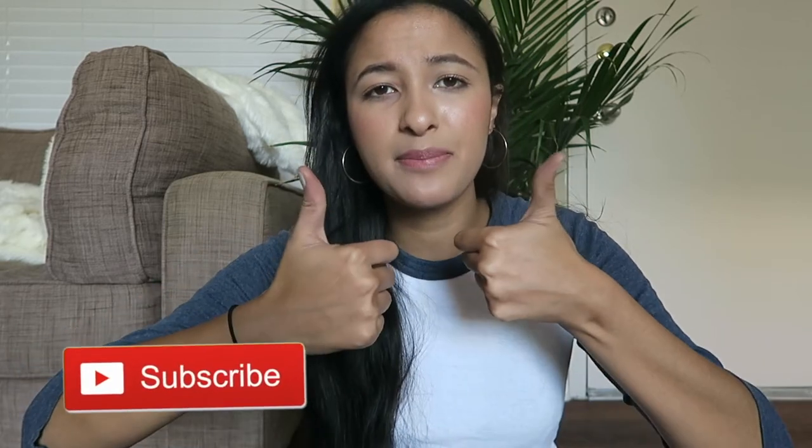That is the end of my back to school thrift haul. I hope you guys really enjoyed it and if you did, remember to give it a like and subscribe — I really appreciate it. I hope you guys have a great back to school season and remember, school's not that bad. It's not the end of the world, you're gonna get through it. I love you guys, have a great day. Bye!